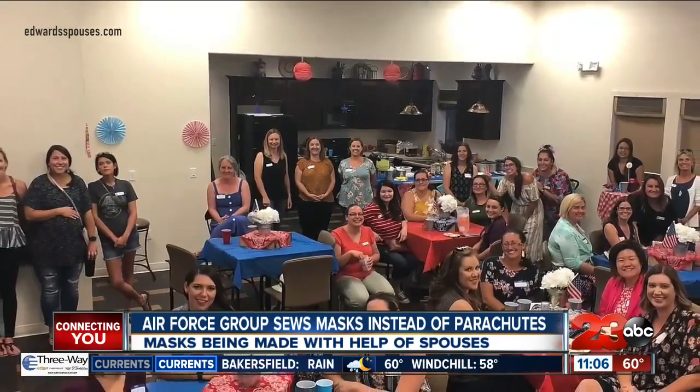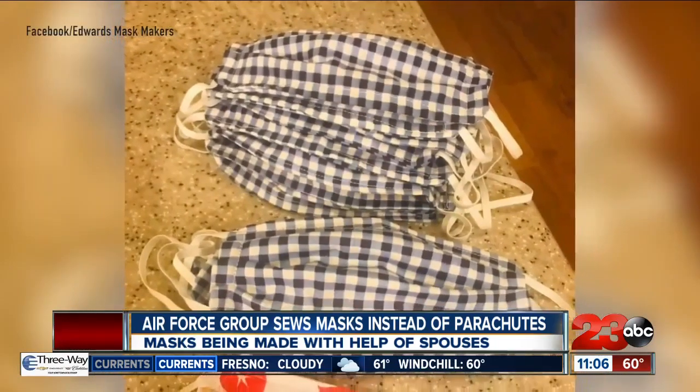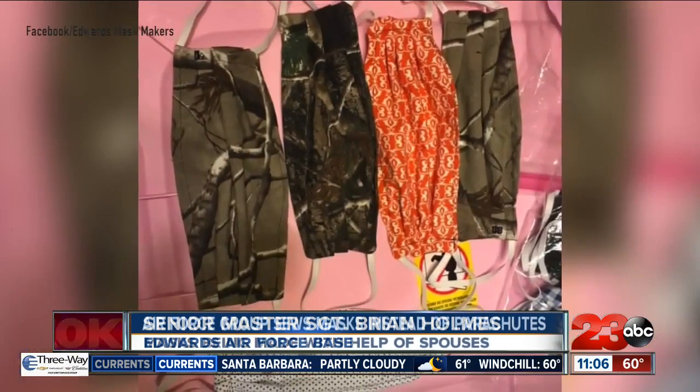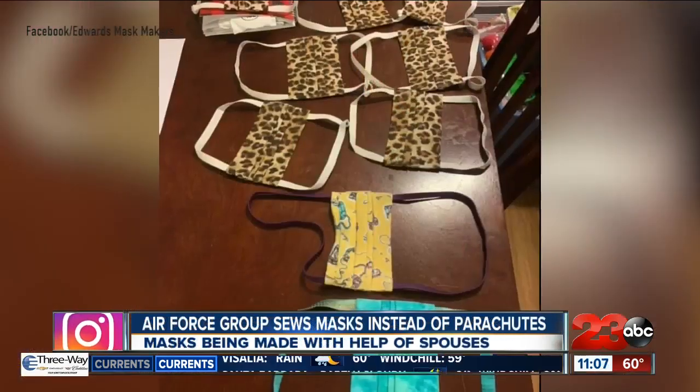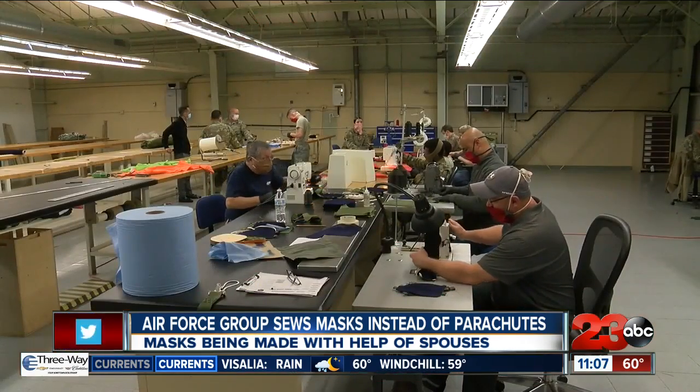Although not working on the base, many within the Edwards Air Force Base spouses network were some of the first to step up. They had already started galvanizing together and making masks for the base populace before we started this process. The spouses are handling smaller orders while the 10-person team handles the big ones.